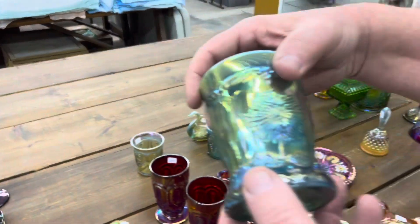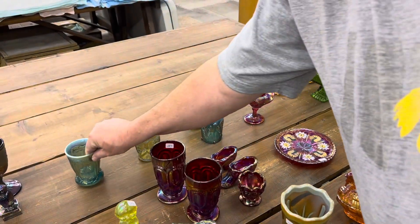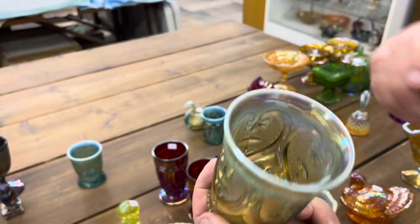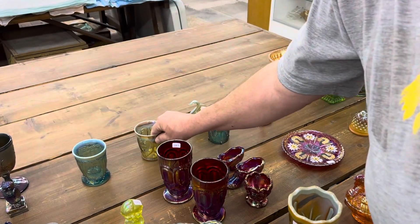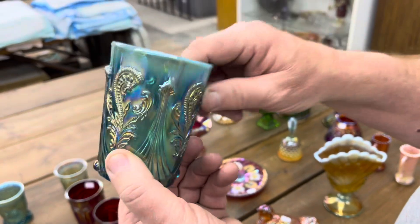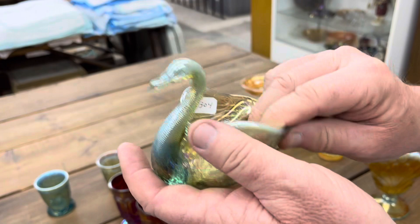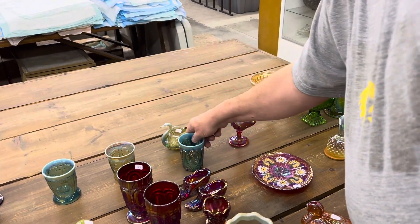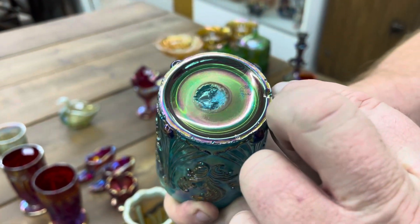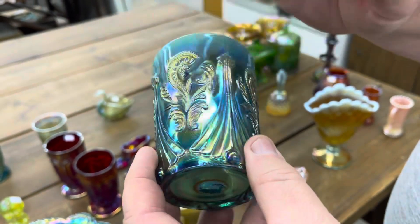Crider — I believe that's called Dahlia Tumbler, signed Terry Crider in aqua opal. Jeweled Heart, also signed Terry Crider in aqua opal. We're going to give you a pair of Terry Criders. Here's the fan and feather, just signed Crider in aqua opal. And this swan is signed Crider — you'll get that also with that. The tumbler has a little roughness around the rim — you can see it's iridized. There are a couple of rough spots; that probably all happened when they were iridizing it.